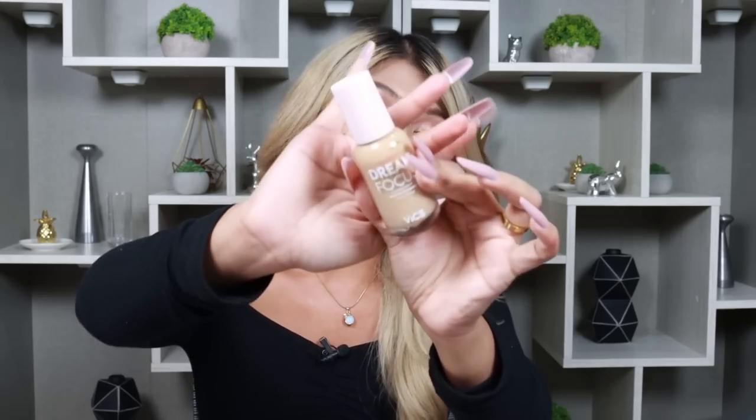After brushes, we have foundation and base makeup. First, this is Vice Cosmetics Dream Focus Foundation. If you're looking for a full-coverage foundation, on a budget, and you want a good long-lasting, flawless, poreless finish — that's a wrap, girl. I used this in Singapore when we went clubbing — there was no flashback, it's so long-lasting. Even after getting a little drunk, my makeup stayed. I can use the shade medium and the shade tan. I have a dedicated review linked down below. If you're looking for a beautiful foundation, get this.